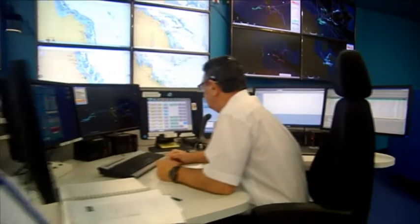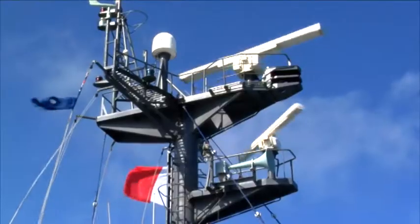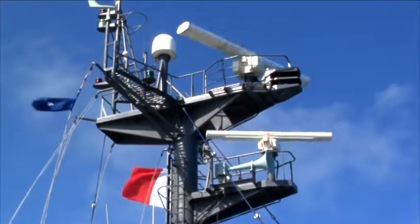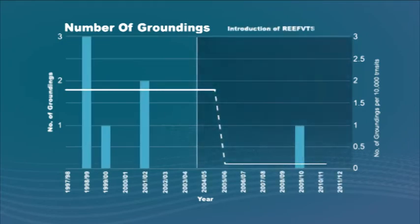The centre is staffed around the clock by VTS operators who monitor and communicate with vessels using land-based and satellite systems. The ReefVTS has been extremely successful. Since its introduction in 2004, there has only been one grounding — representing a 90% reduction.